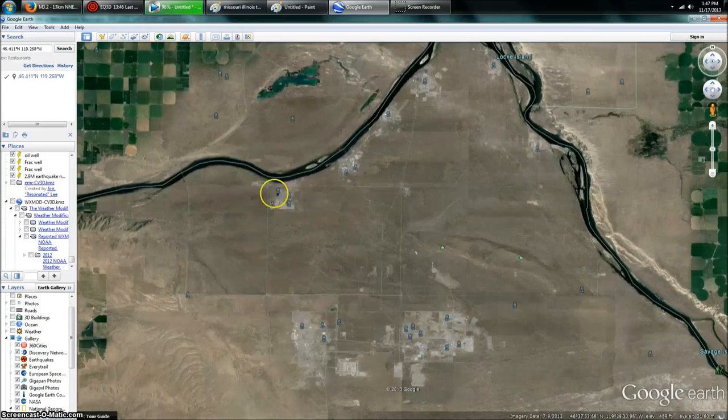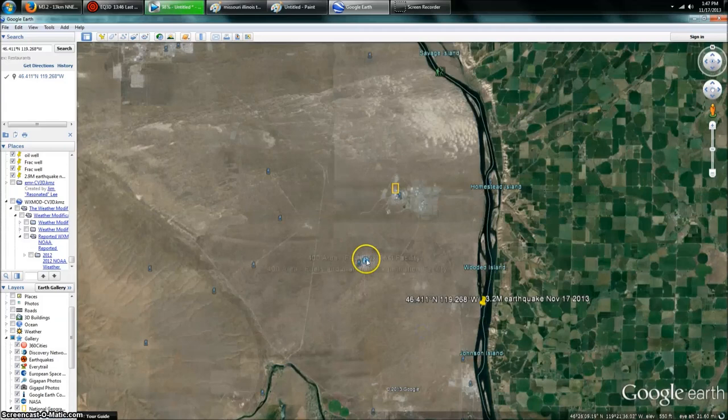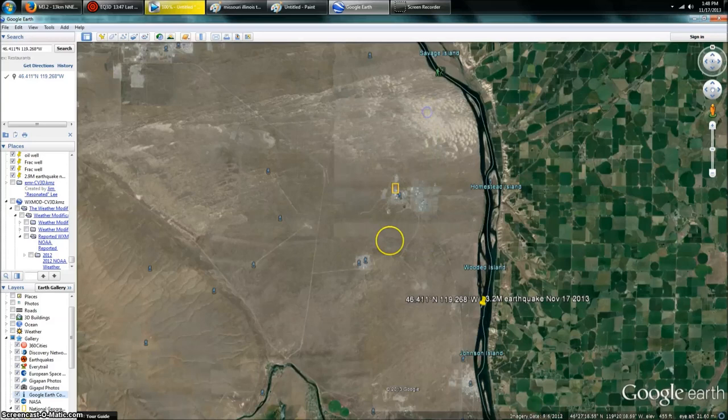Up here are all the different reactors — C reactor, B reactor, all the different experimental reactors, K reactor. They store all that spent fuel there. And right next here, you've got the Fast Flux Test Facility. The FFTF is a sodium-cooled 400-megawatt fast flux test reactor that has been shut down and defueled. About 75% of the plant systems are still operating — the cleanup system, the effluent monitoring system, primary and secondary cooling pumps, air handling units, nitrogen inerting of cells, argon process. These will all terminate and transition to D&D when the reactor plant is deactivated. About 75 metric tons of irradiated mixed oxide reactor fuels, as well as 320,000 gallons of radioactive liquid sodium are stored there.